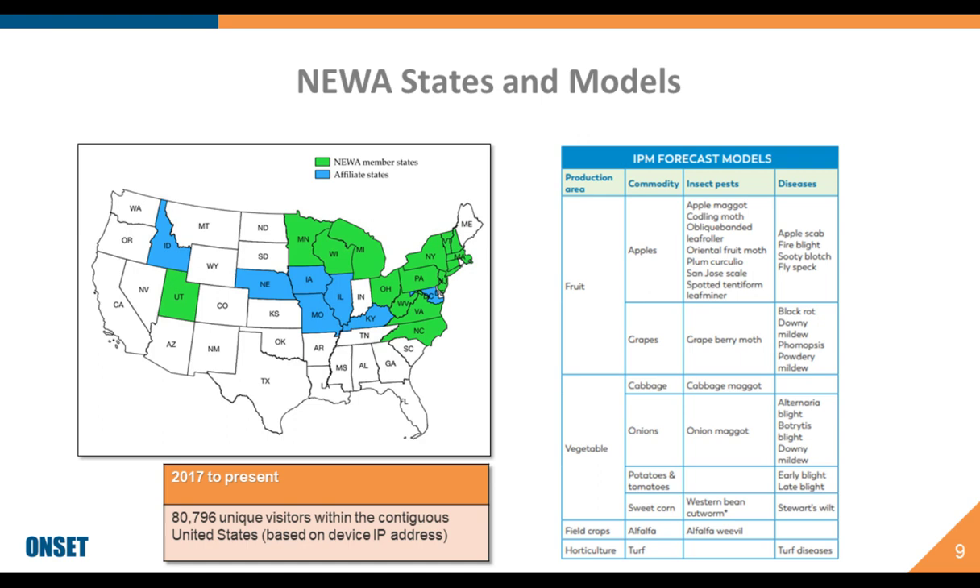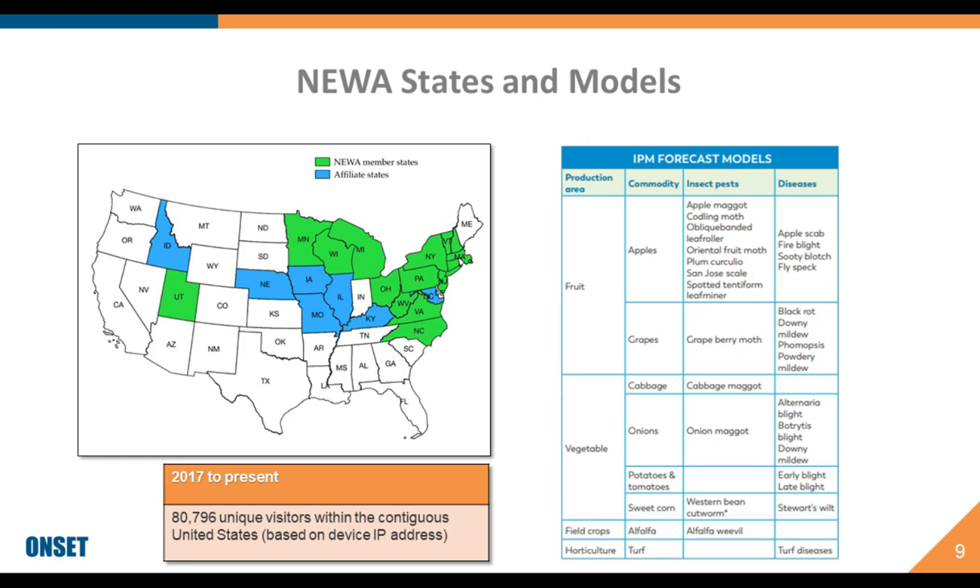A survey done a couple of years ago by Cornell University from close to 500 of their users found that on average farmers saw a savings of $4,329 from reducing sprays and $33,000 from avoided crop losses due to pests, with the average per acre savings coming out to about $2,000. Out of all those respondents, 75% stated they saved on their spraying bills.